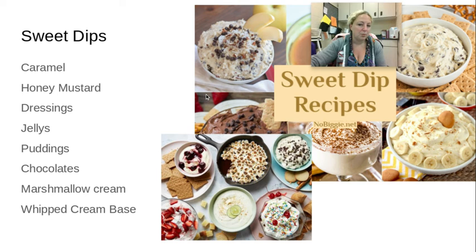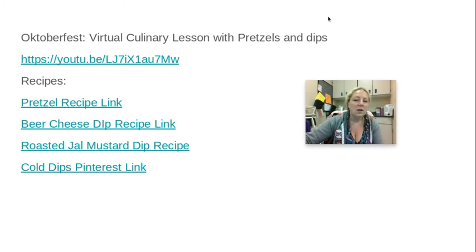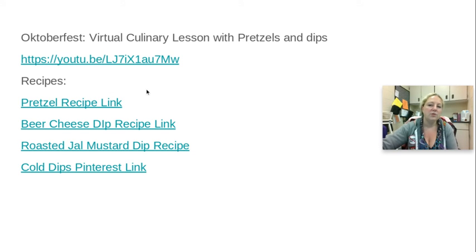There are also sweet dip recipes. Sweet dips could be caramel, honey mustard dressings, jellies, puddings, chocolates, marshmallow cream base, or whipped cream base. You could dip cookies or graham crackers, and I've seen people use a waffle cone or sugar cone on the side as well. This is a pretty cool lesson when it comes to making pretzels with different dips like beer cheese dip or roasted jalapeño mustard dip.